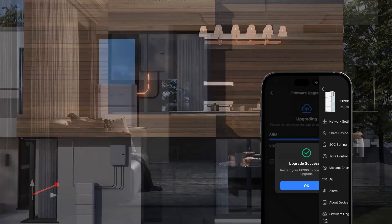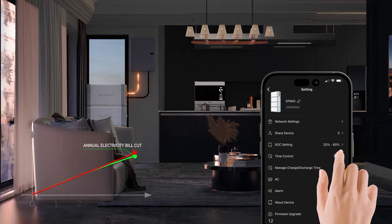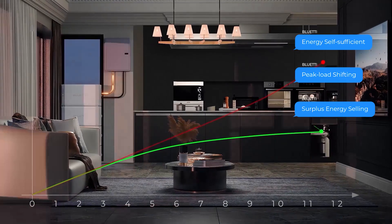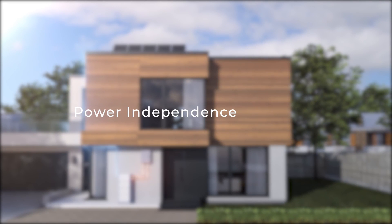Charge when the electricity price is lower and discharge when it's higher. Sell the excess energy to save on your bill. Power independence starts here.